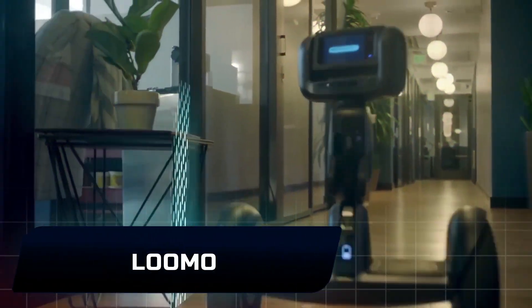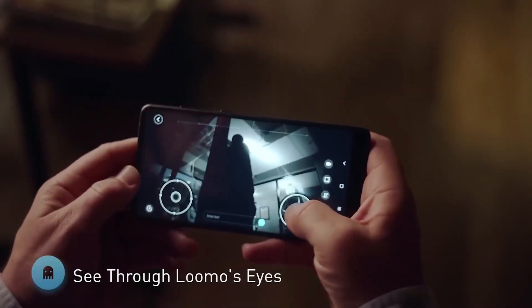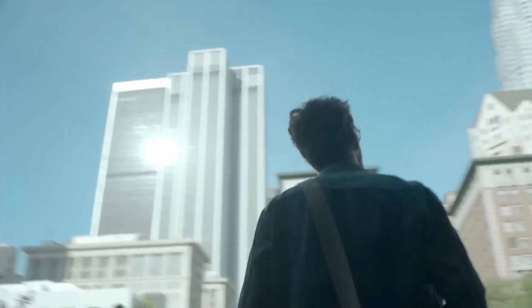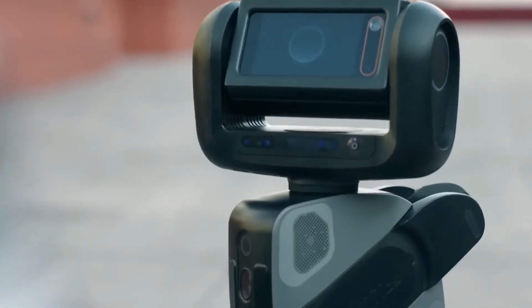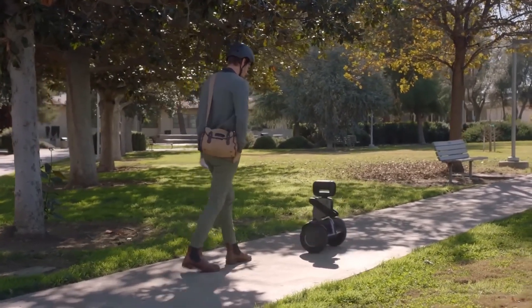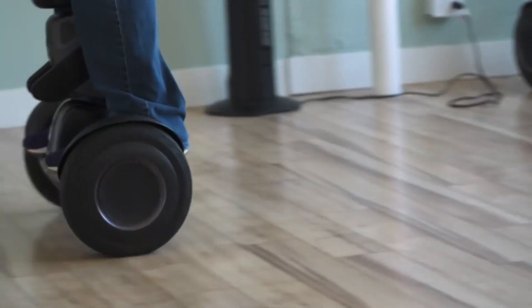LUMO. The Segway LUMO is a self-balancing hoverboard that blends sophisticated AI capabilities with hoverboard functionality. It was created by Segway and has a top speed of 11 miles per hour and a maximum range of 22 miles on a single charge. The real novelty of the LUMO is its capacity to change into a sentient robot companion. The hoverboard's base extends with a single button press, revealing an expressive display and 3D sensing camera. The LUMO is equipped with an Intel Atom processor.